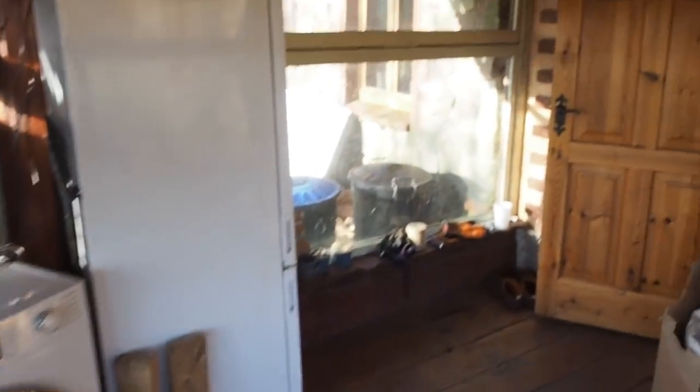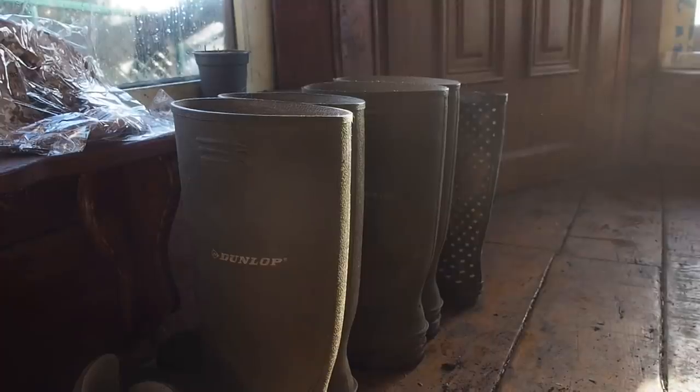Come on into the house now through the utility porch. Annie put these two chairs here and for a while we used to get up in the morning, make a cup of coffee, and sit here and watch the sun rise over the top of the valley. This is basically where we kick off our boots and make sure we don't traipse a load of mud into the house. Let's head over into the kitchen.